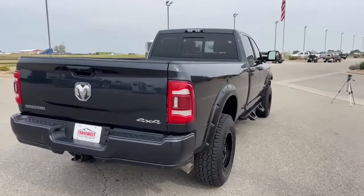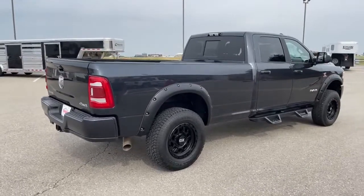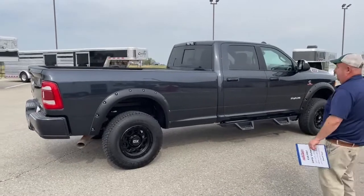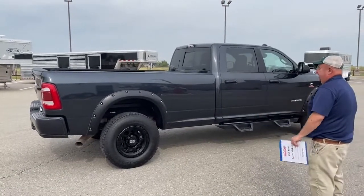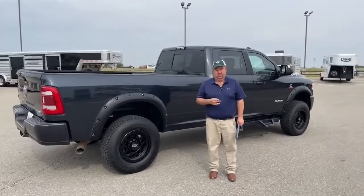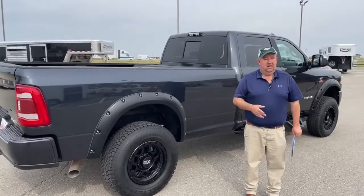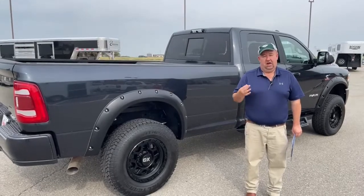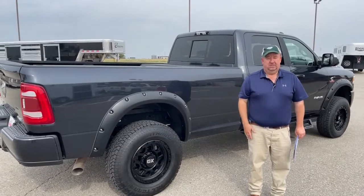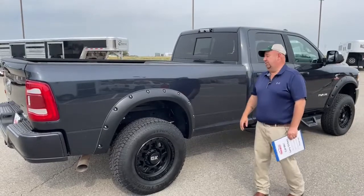As we continue to walk around, we can really from the three-quarter shot see the length of the bed and how that is going to be more functional for a lot of people. One thing I'd like to mention is why buy from TransWest. TransWest has been selling trucks from the early 1990s with a high emphasis on integrity and honesty. Go to any search you want, look at the reviews — they'll all pretty much say the same thing. You're buying from a company you know you can trust, and I think that's very important when purchasing a vehicle.